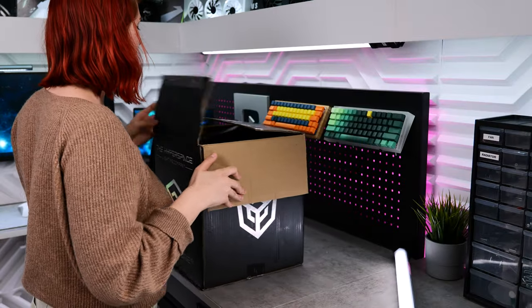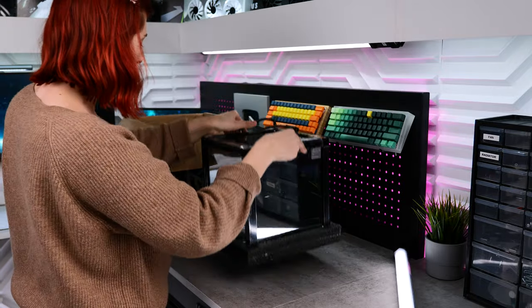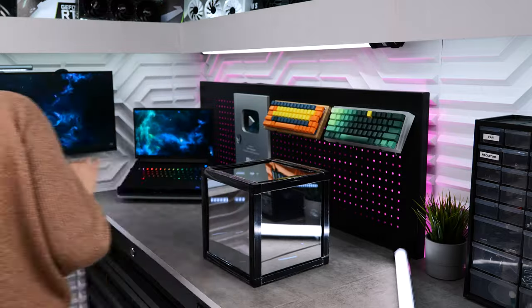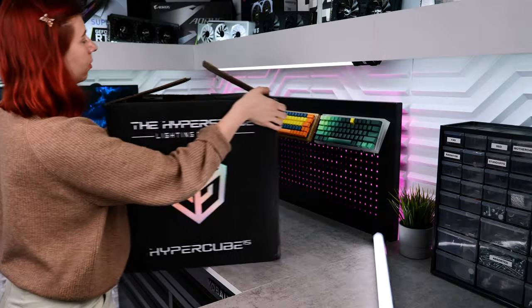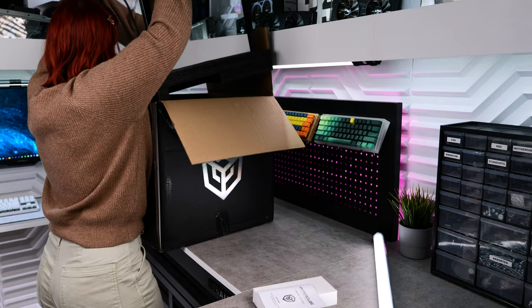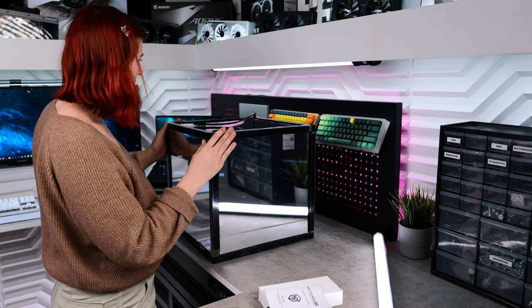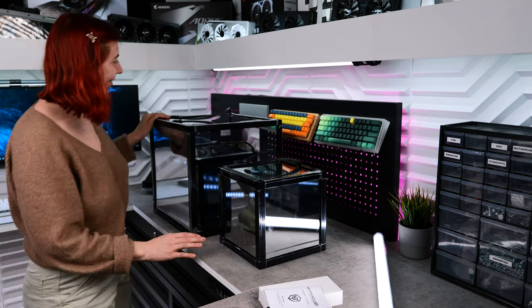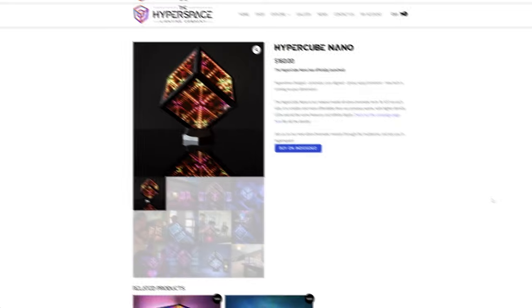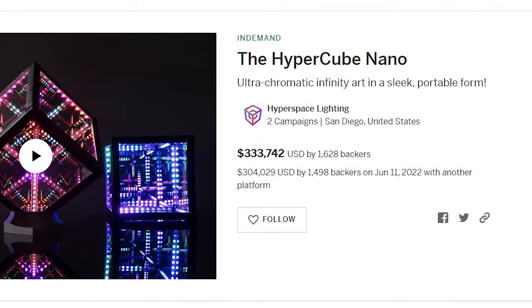So there are currently three options available. The Hypercube 10, with the 10 referring to the length of the cube in inches — great for putting on a large desk or a coffee table. Then there's the Hypercube 15, which is this absolute mammoth of a piece right here. And most recently, the Hypercube Nano, which is still in the final production stages, though you can pre-order it via Indiegogo with estimated shipping around December of this year.